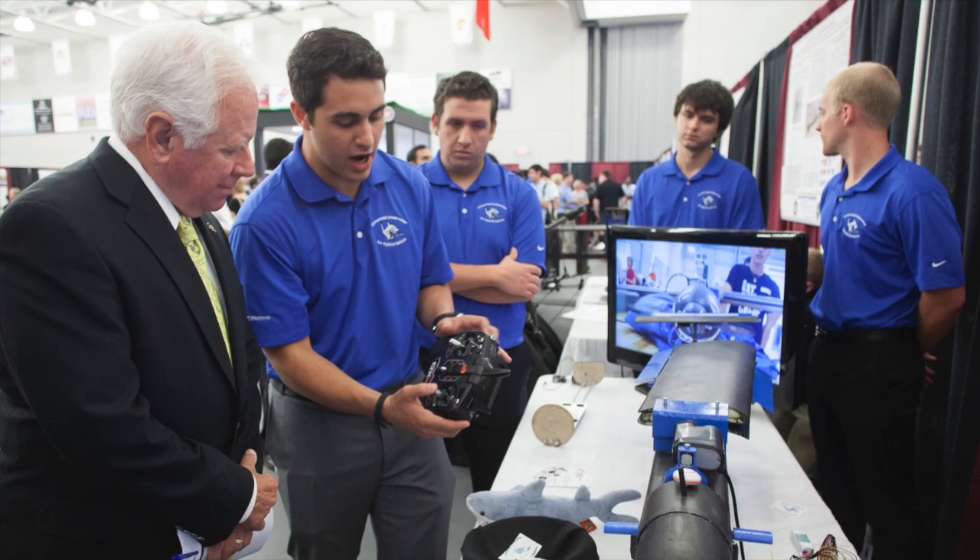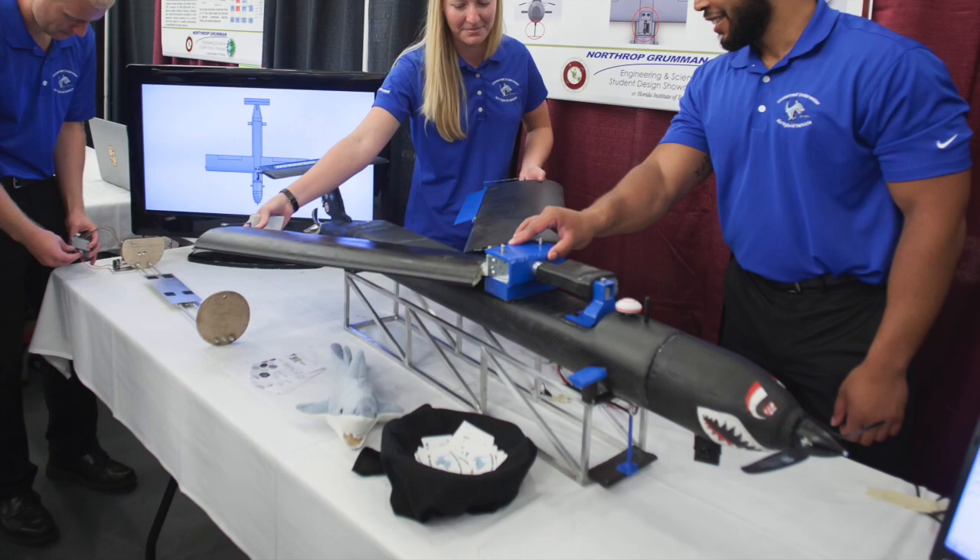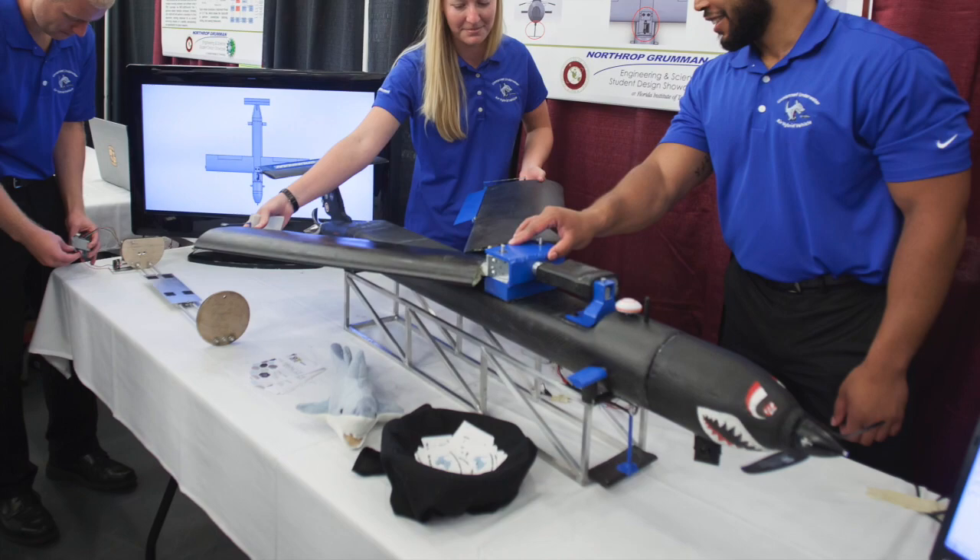Senior design — we started this as juniors, so this is a year-and-a-half process. I feel it's really important for future students to take this senior design class because it really shows from start to finish the entire system design life cycle, which is a huge part of engineering. We took a product from drawings on a napkin to being fully built in the machine shop, outsourcing to general contractors for carbon fiber and fully testing something we've been analyzing from start to finish.